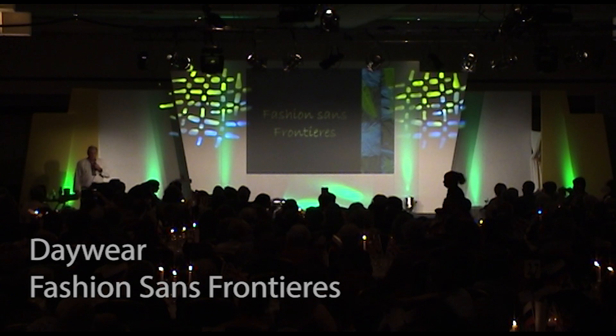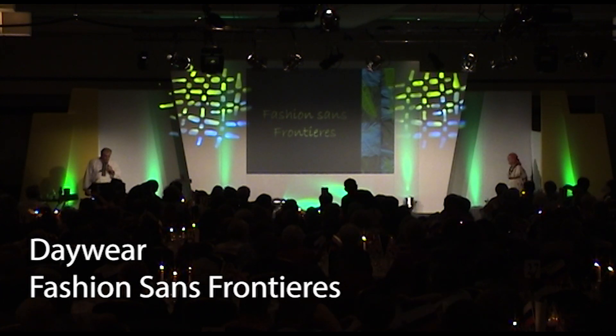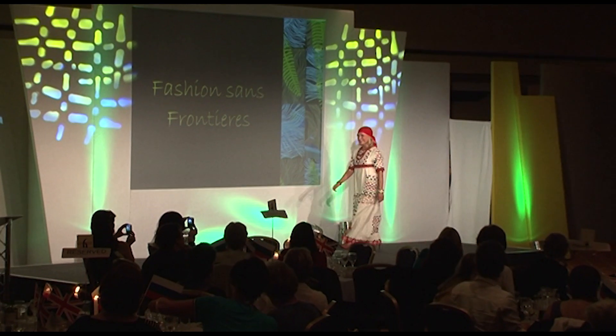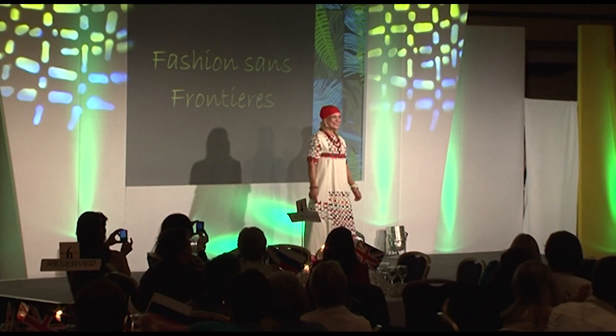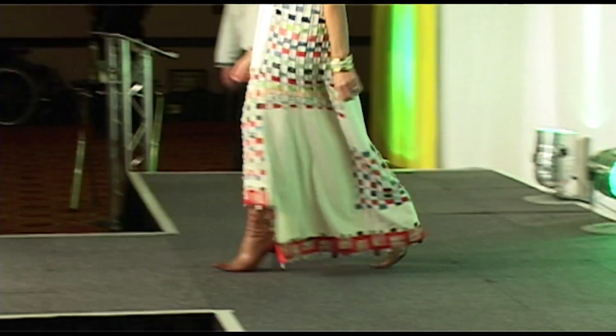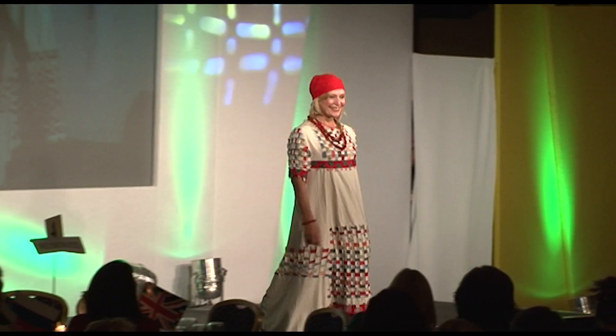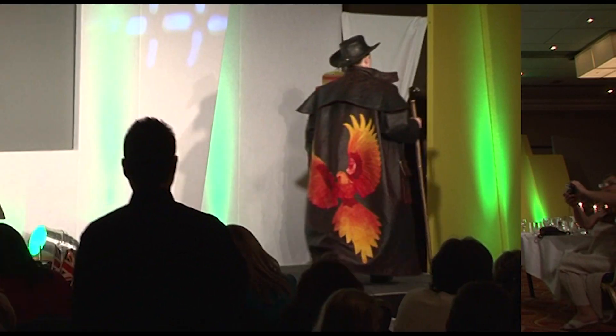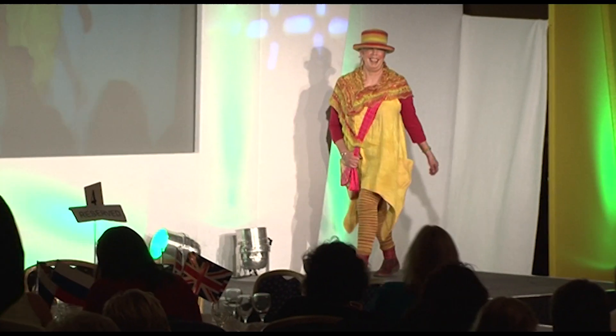First of all, this is the day wear category, and first for Russia we have Tatyana — calico open weaving with floral print and traditional Russian hemline — and we have Helen,